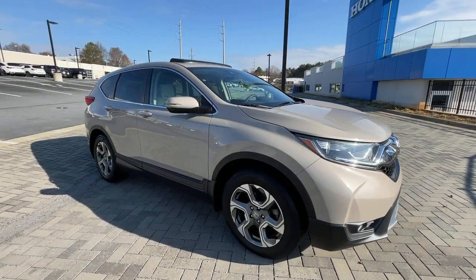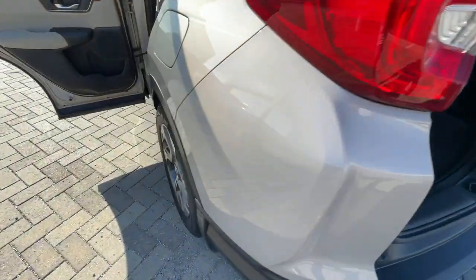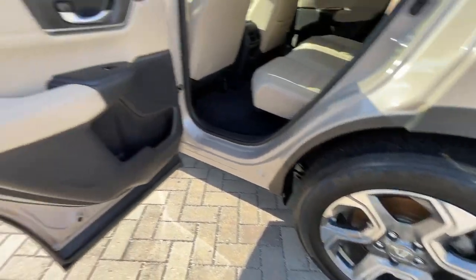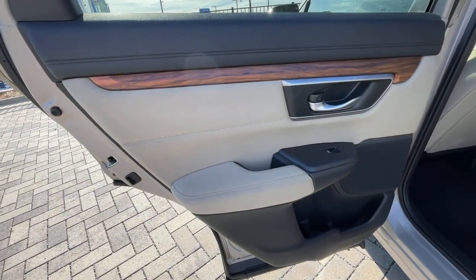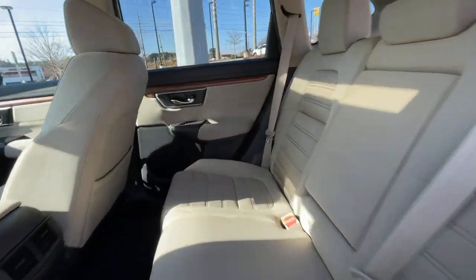The following are some of this vehicle's highlighted options: sunroof, moonroof, keyless entry, backup camera, keyless start, adaptive cruise control, satellite radio, heated mirrors, fog lamps, wood grain interior trim, and remote engine start.